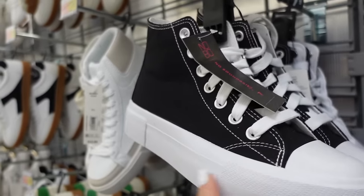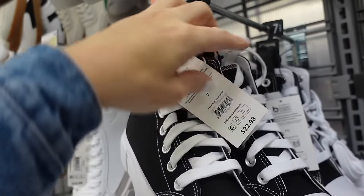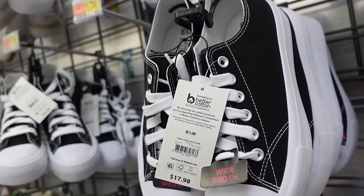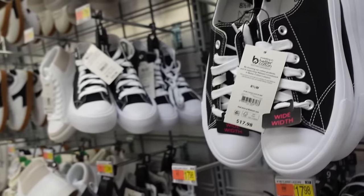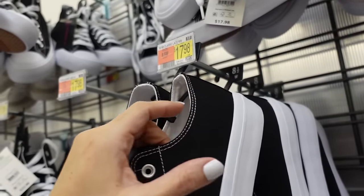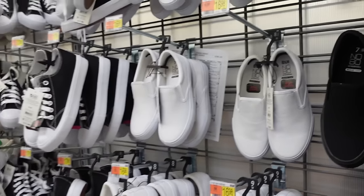Also brought back these high tops from No Boundaries — little bit of a platform at the bottom, not completely flat, in the black, they're $22.98. They also have the low top option, available in wide width, rounded toe canvas. I feel like these run a little big so you might want to size down a half size — the lower style is also $17.98.